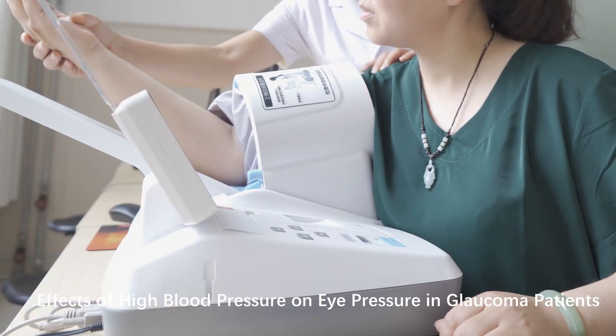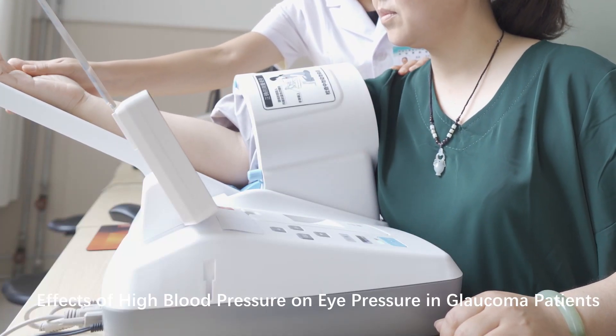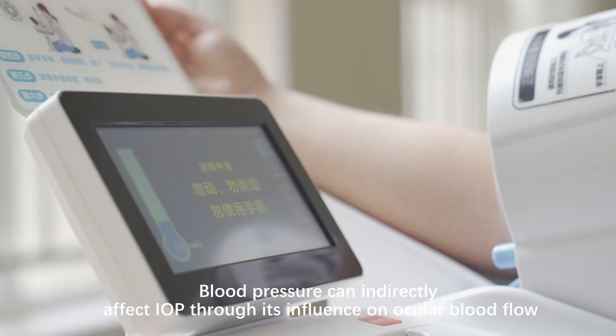Effects of High Blood Pressure on Eye Pressure in Glaucoma Patients. Blood pressure can indirectly affect IOP through its influence on ocular blood flow.